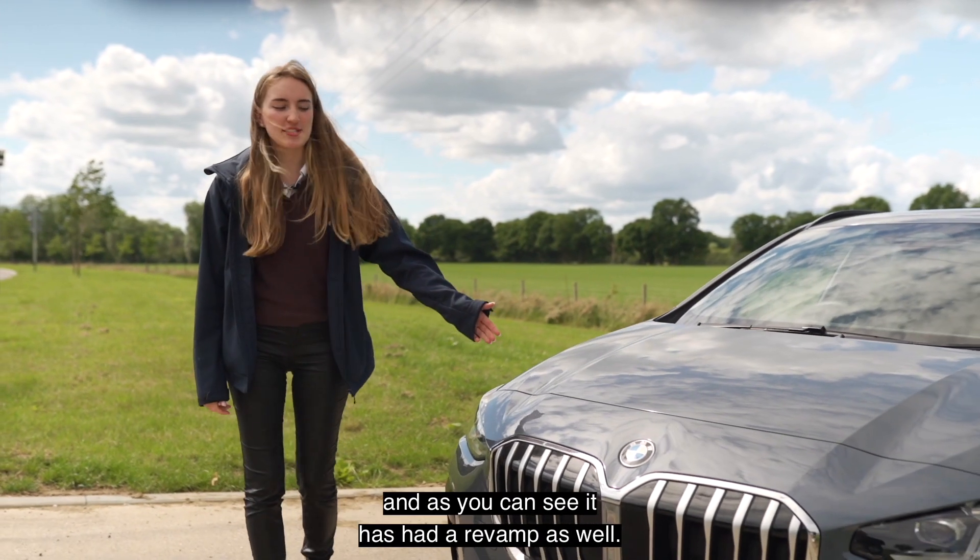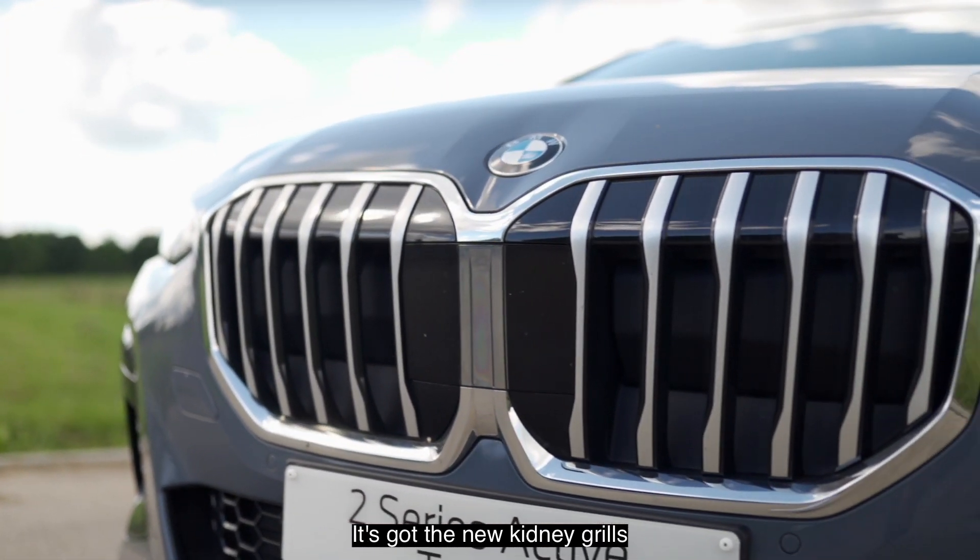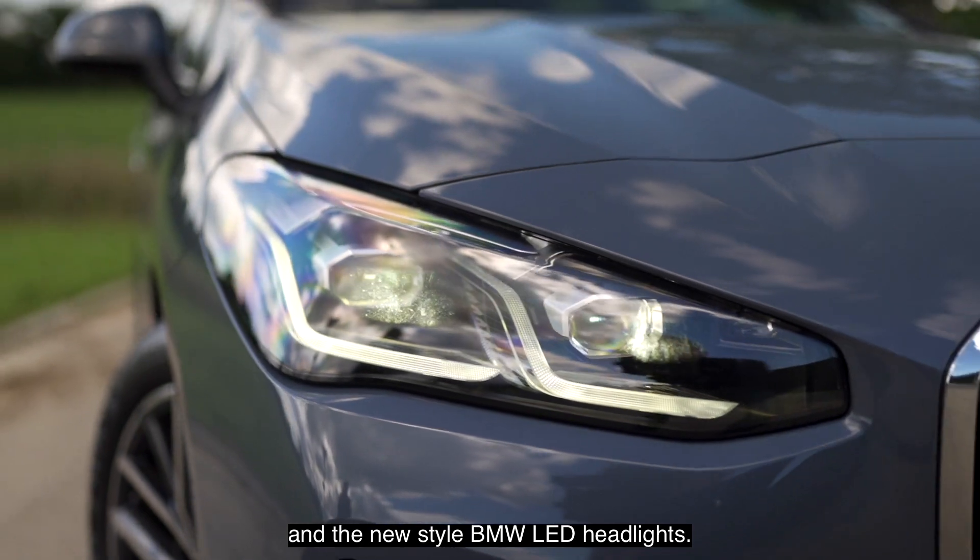Lastly, we're at the front of the car and as you can see it has had a revamp as well. It's got the new kidney grills and the new style BMW LED headlights.